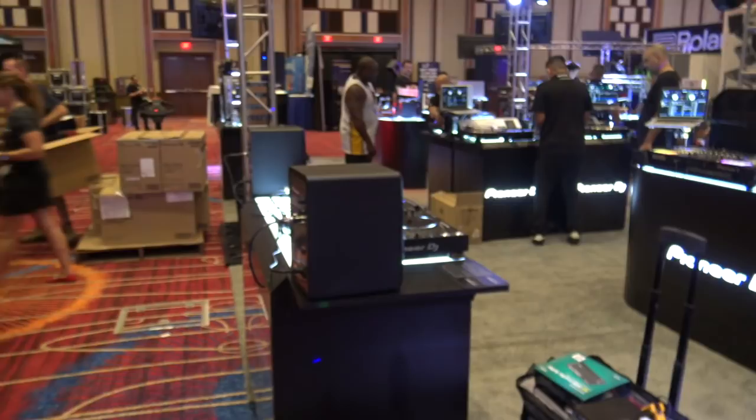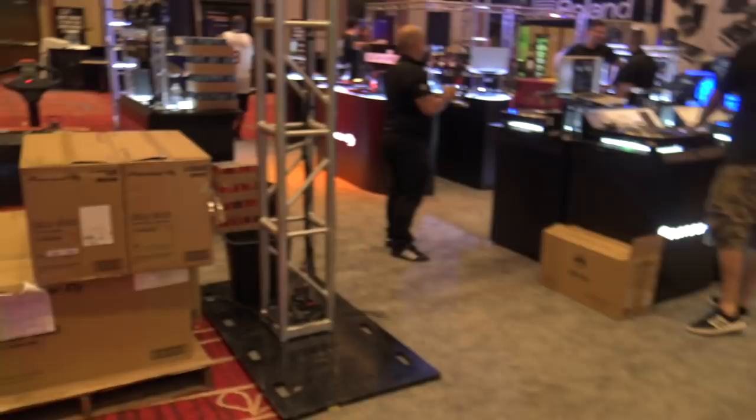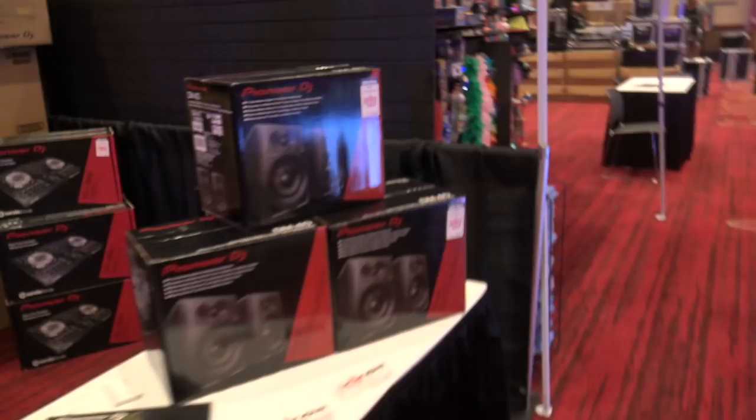The cool thing about these shows is that you can come in and get your hands on things — come through, touch, feel, and try it out. The CDJ-1000s here — that's one of the things you want to spend a little time with. And then of course on the other side is where they're going to be selling the products. Show special pricing is pretty impressive at these shows.